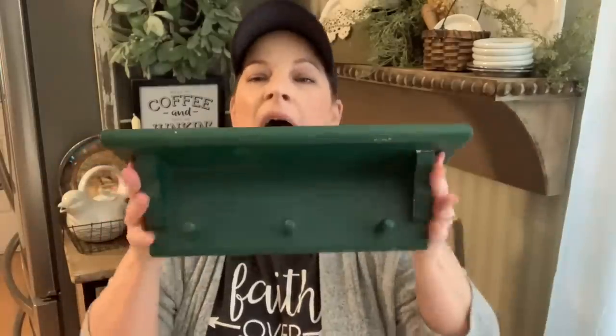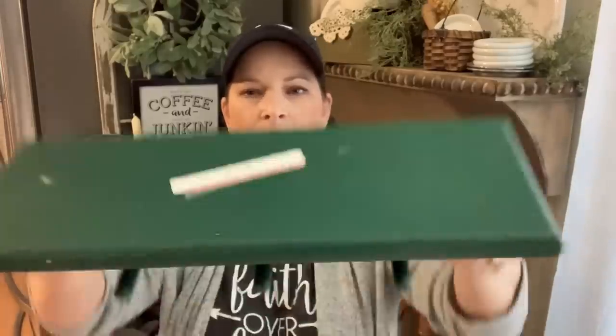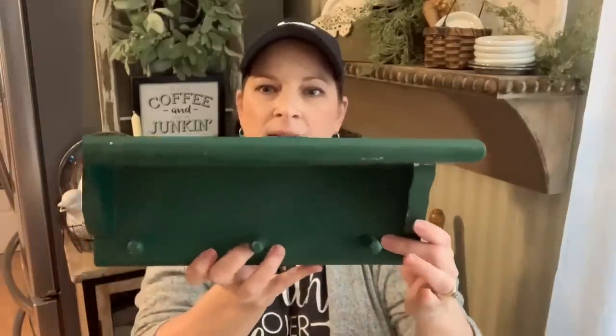I love the simple style of this piece. I will probably paint it — I love green, but this green is a little too Christmas-green for me. It was two dollars. I love that it has the little pegs. I don't know if I'll put it in my master bathroom or somewhere else — there are lots of little areas in my house with small walls where I could hang this. All I need to do is sand it down and paint it a bit; it even has hooks on the back to hang it up.